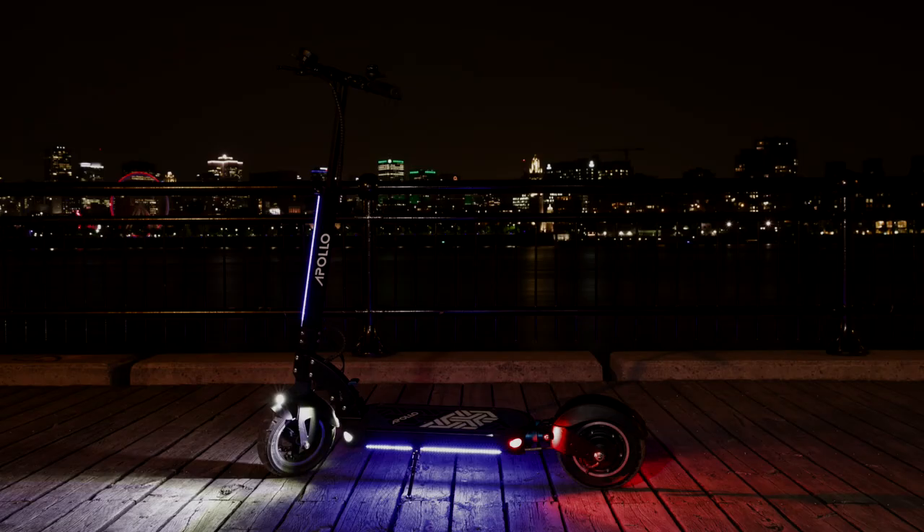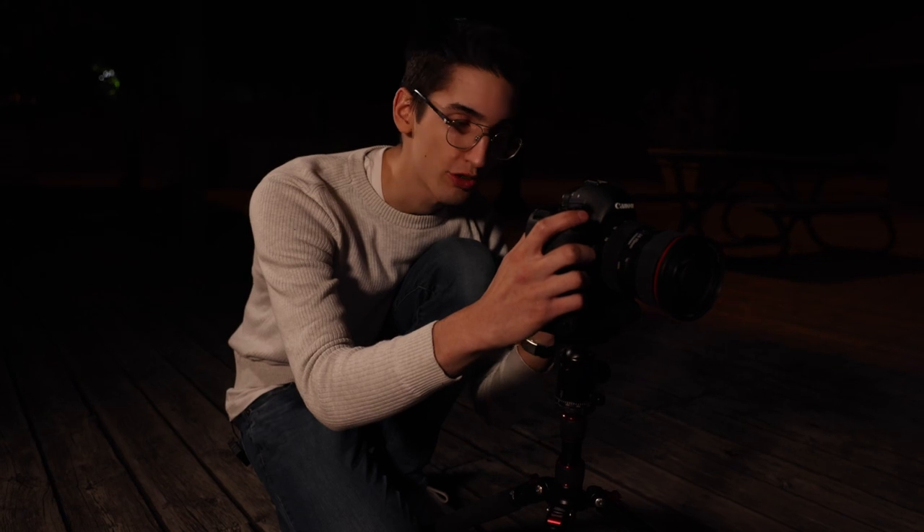Now that we've got all our settings dialed in, we're ready to take our first photo. This first photo is called the base exposure — it goes into Photoshop as the bottom layer, and every other picture you take afterwards goes on top of it. That already looks great, but just for safety, I always like to take two pictures.